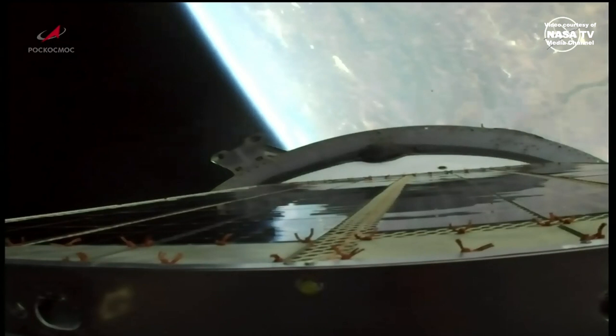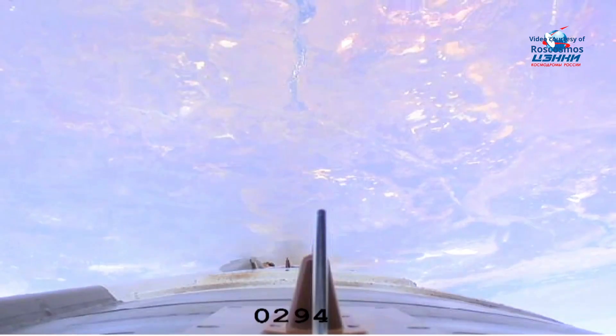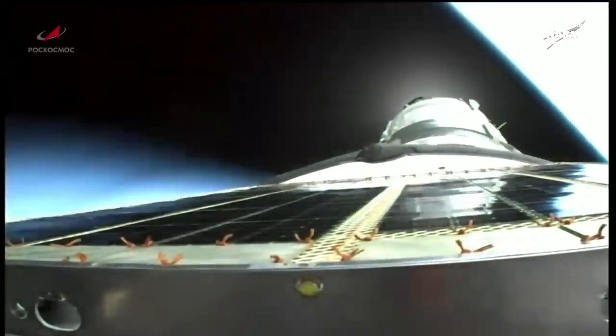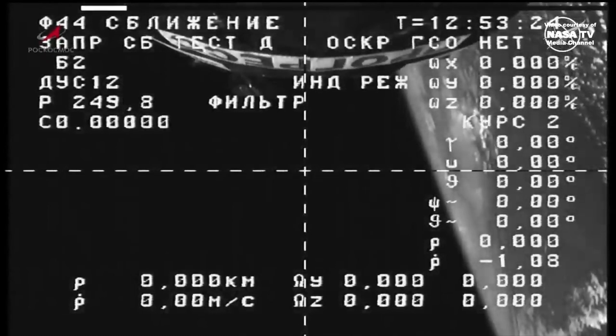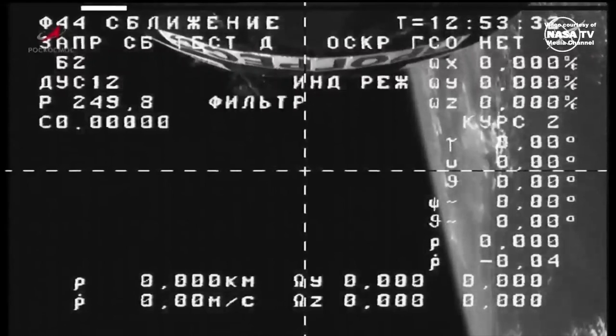The third stage engine will burn for 4 minutes and 12 seconds. We have third stage shutdown and spacecraft separation. The Progress now in its preliminary orbit. And there go the solar arrays. There's our first view from the external camera on the Progress vehicle — Progress 88 — now on its way for a docking on Saturday morning to the POISC module on the space-facing side of the International Space Station.